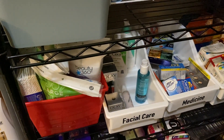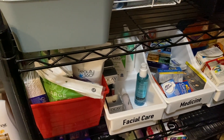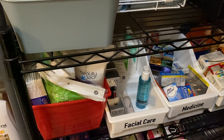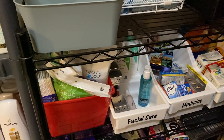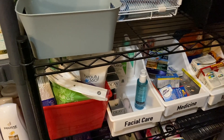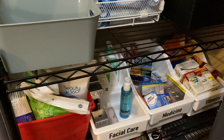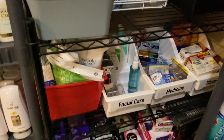I have more higher-end facial care products - the Olay Regenerist that I use, CeraVe, Neutrogena facial care, and some Almay primers that I like to keep separate. And I have some medicine and vitamins right here, all nicely labeled now. I am so excited about those labels.